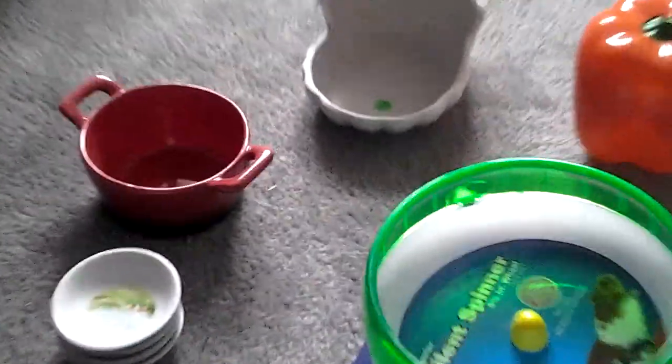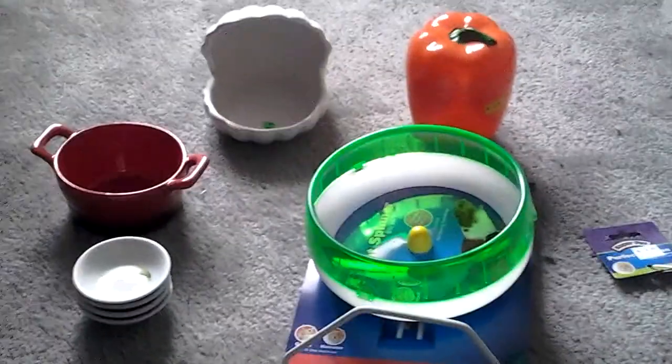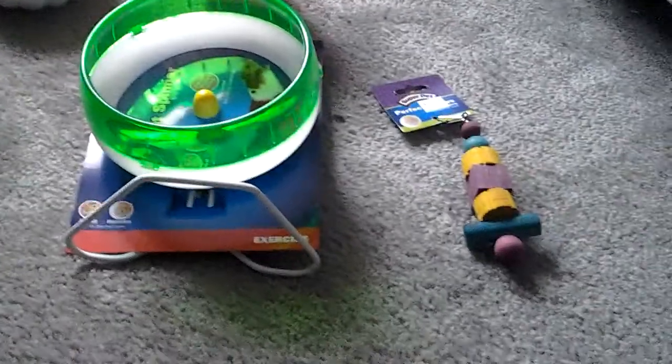Hi, it's Gerbil Girl, and today I'm going to be doing my video on a pet haul. Let's get started on this pet haul that I did for my pets today.